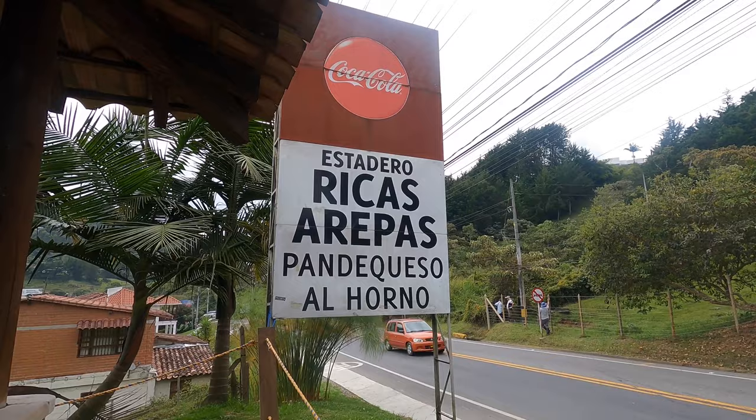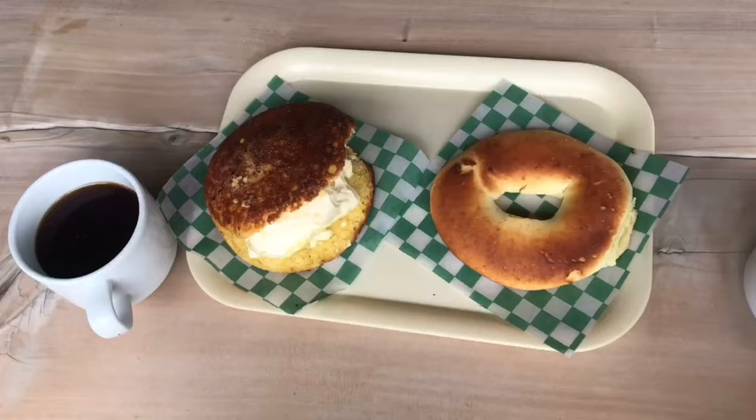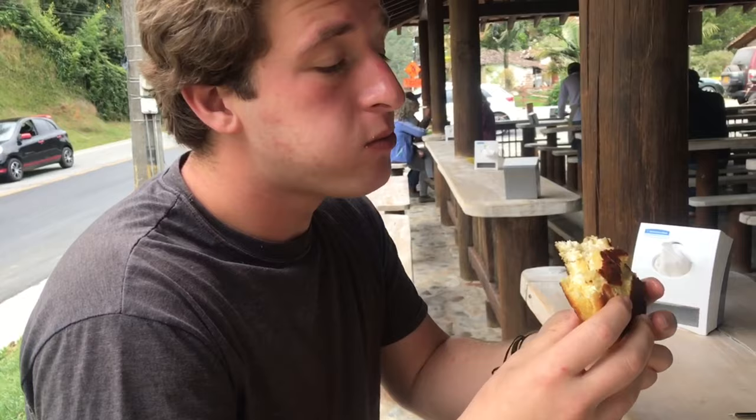So we're here at Ricas Arepas trying their coffee. First coffee review — how is it? It's good. Clay got a choclo arepa and it's the best one I've ever had. So good. That one gets a 10 out of 10.